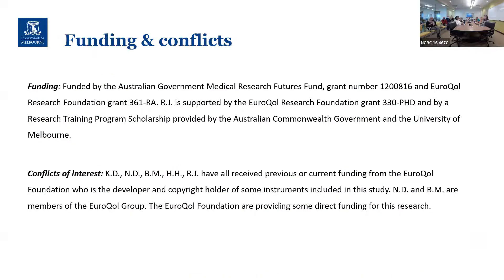Just to mention that we're funded by an Australian government grant, but also by the EuroQol Research Foundation, who produces one of the instruments included in this analysis.